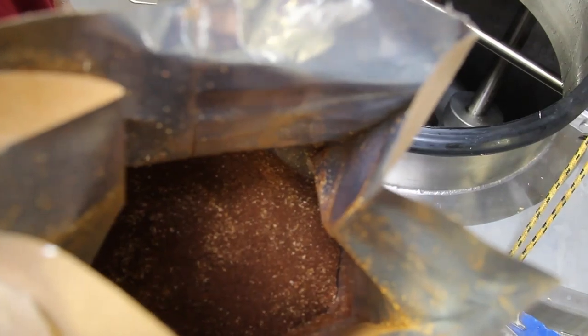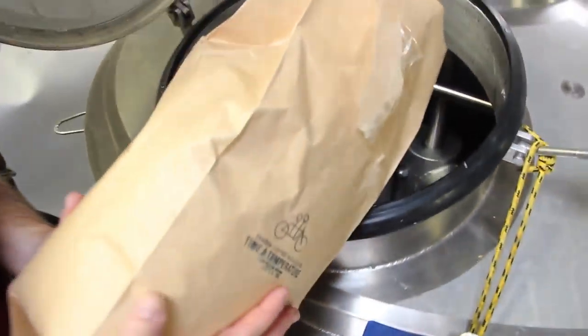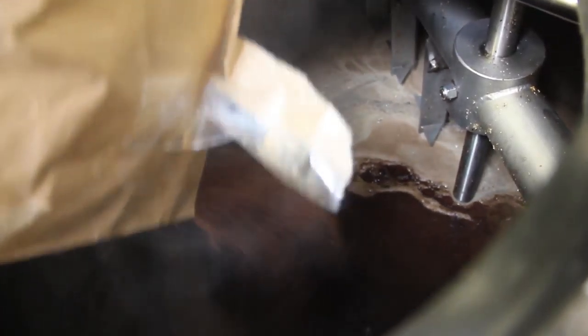It's a brown porter style, not quite as robust and as roasty as some porters, because we want to be able to really highlight the character of the coffee.